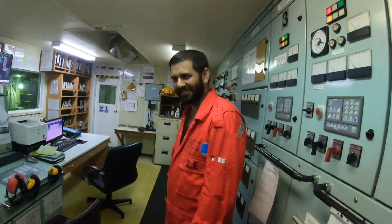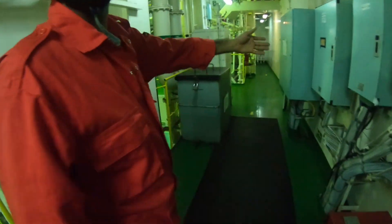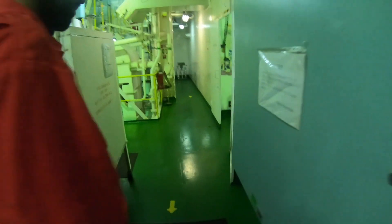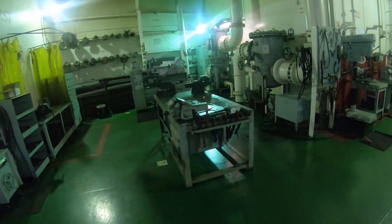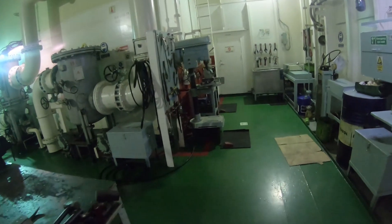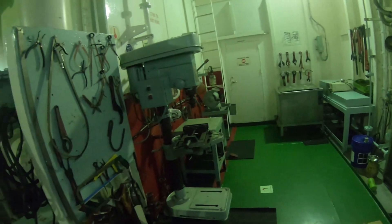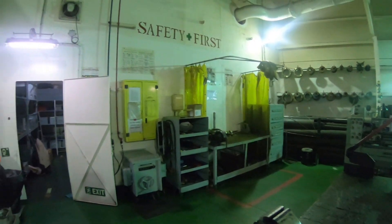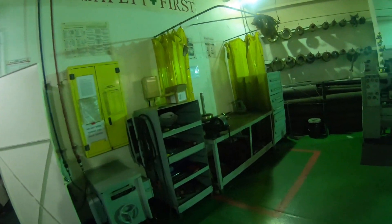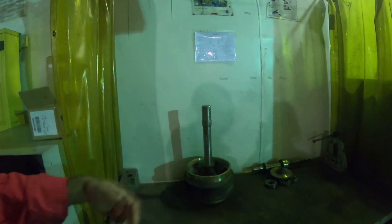Thank you, gentlemen — thank you, first engineer. Now from the engine control room we are proceeding to the other parts of this giant engine room, and the second assistant engineer will be guiding me. This is the engine room workshop. Workshops must be maintained in a clean and tidy condition with all tools in good working order and all safety posters in place. The area used for welding and brazing must be clearly defined with necessary means to prevent accidents and fires.